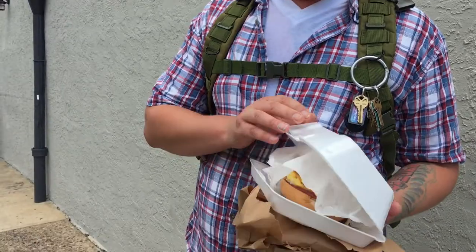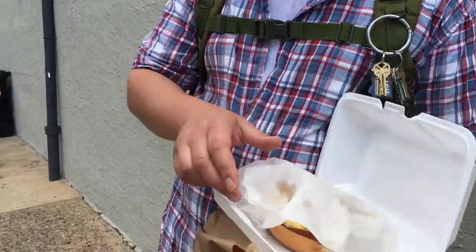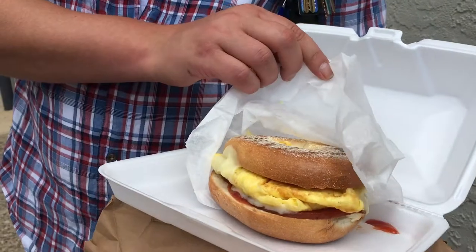I called it a pork roll, egg and cheese. They asked me what kind of bread I liked it on. I asked for a Kaiser or a hard roll. They said they didn't have it. So this is on a bagel in lieu of getting like a big hoagie. So plain bagel, pork roll, egg and cheese.